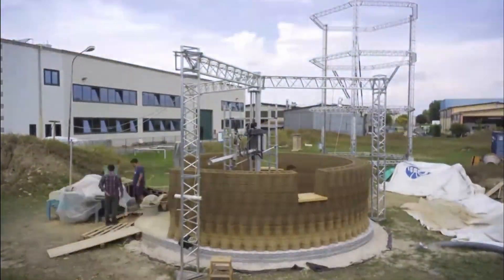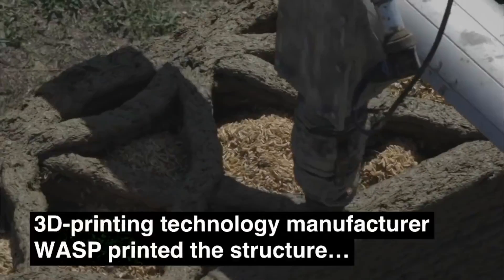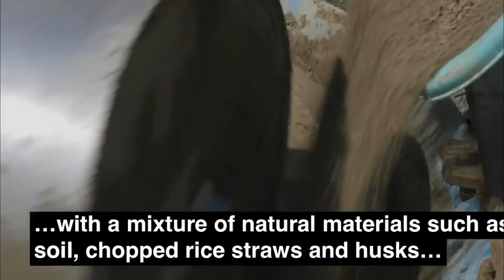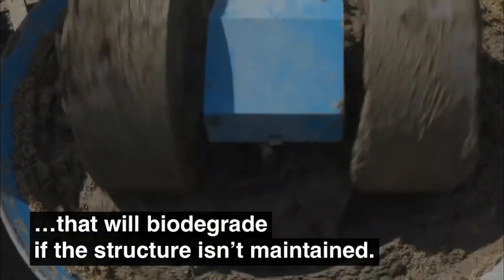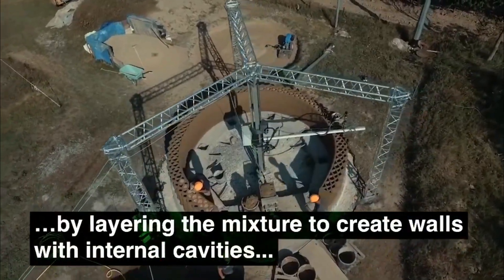The house was printed using a natural mud mixture made from soil taken from the surrounding site, as well as waste materials from rice production, such as chopped straw and rice husks. Gaia is the result of a limited and optimized use of agricultural resources, which through technology have been converted into a complex building with a minimal environmental footprint, WASP told Dezeen. The company also claims the final product is biodegradable.